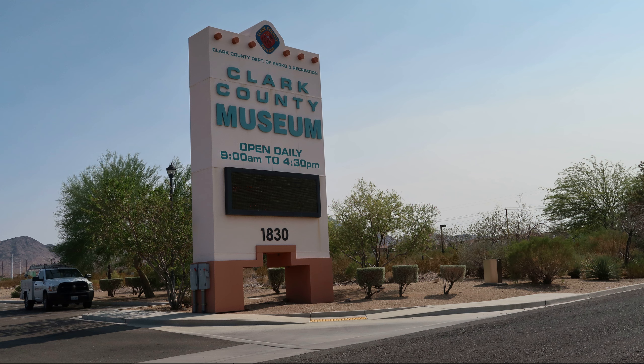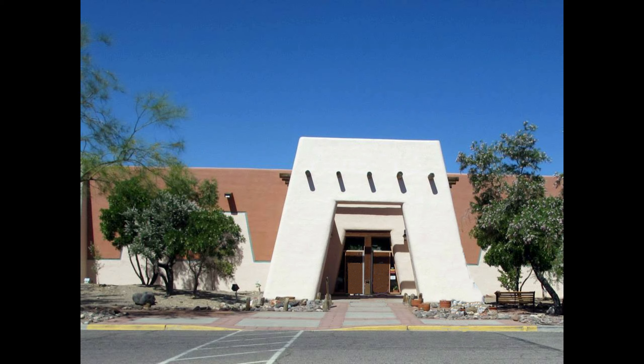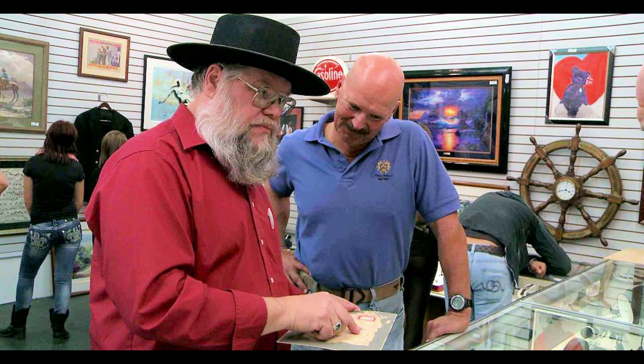The first major acquisition of the museum was the old 1931 Boulder City train station. In 1979, the city of Henderson actually donated the property to the museum and also elected to place the museum under the control of Clark County. In 1990, the present museum exhibit building was completed. The director of this museum is none other than the famous Mark Hall Patton. You all know him as the expert who is often summoned to examine an historical item on the Pawn Stars TV show.